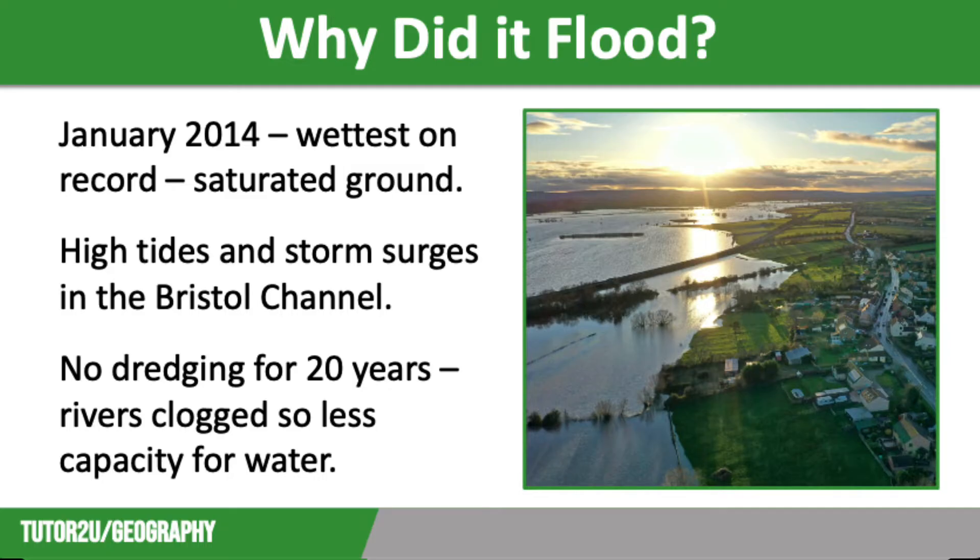Firstly, it was the wettest January on record, and records began back in 1910. Low-pressure weather lasted weeks, with a series of depressions coming over from the Atlantic, picking up moisture on the way. This resulted in 35 centimetres of rain falling in January and February, which is around 10 centimetres more than average. This meant that saturated ground was unable to absorb any more rainfall, leading to an increase in surface runoff.